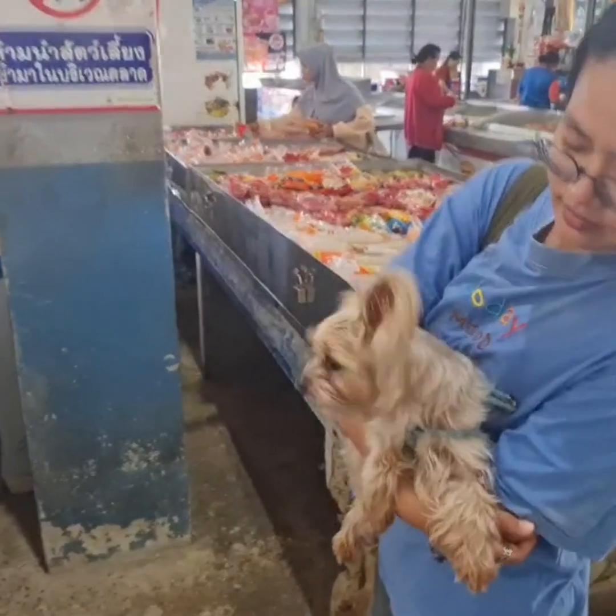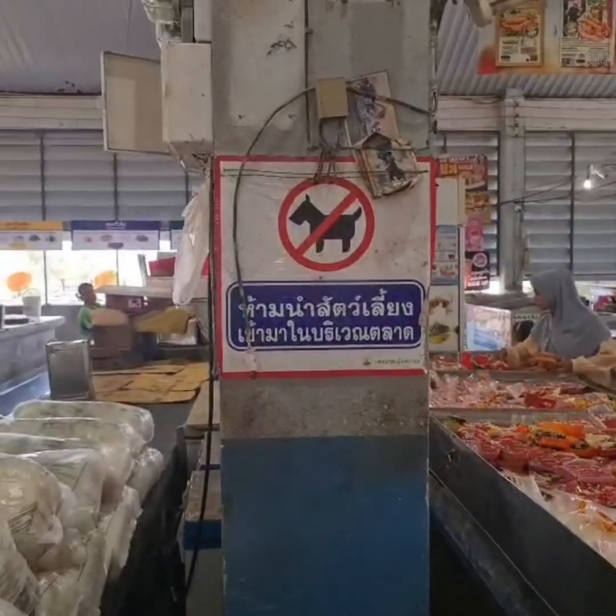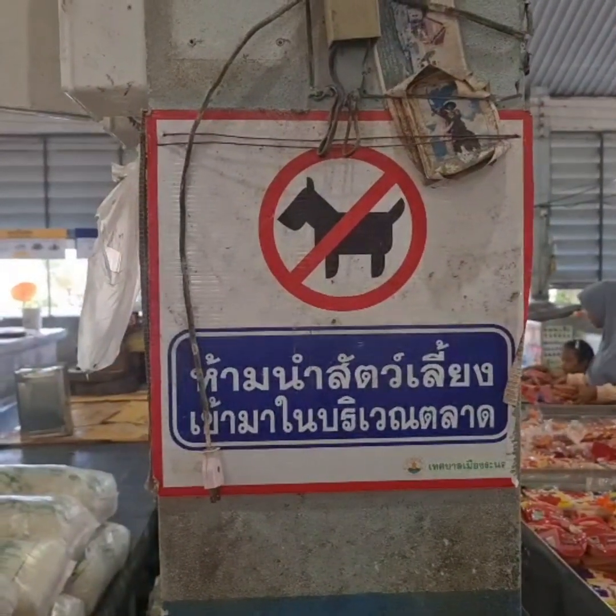Hey, cactus! You're not supposed to be in here. Apparently the traditional city market doesn't like dogs.